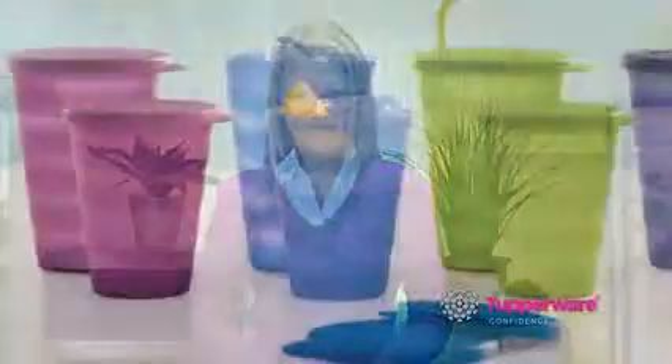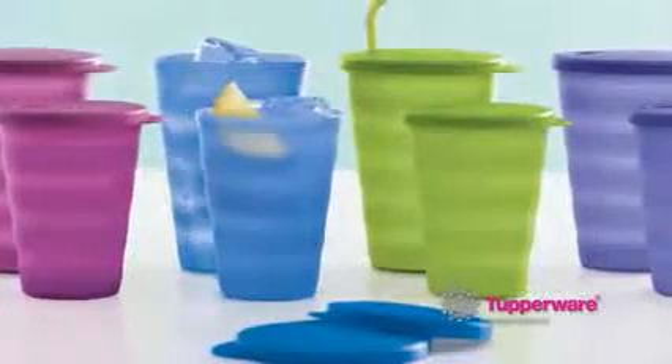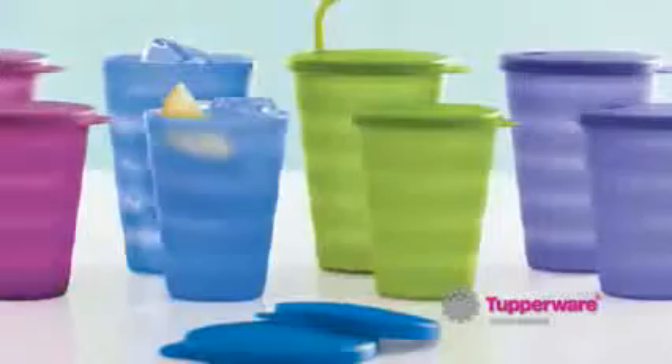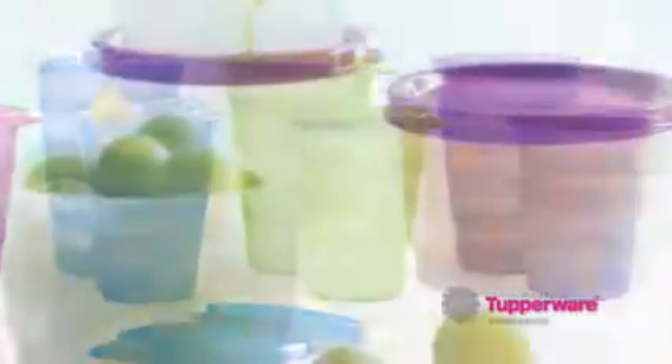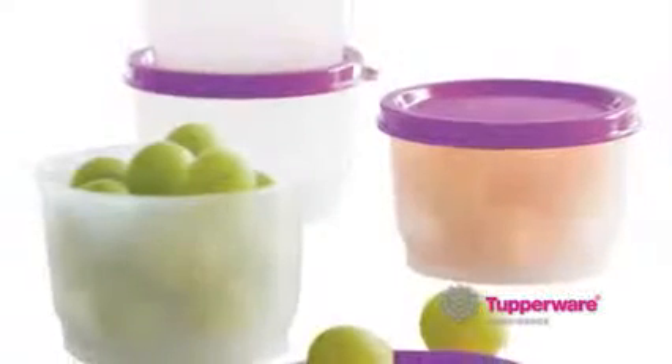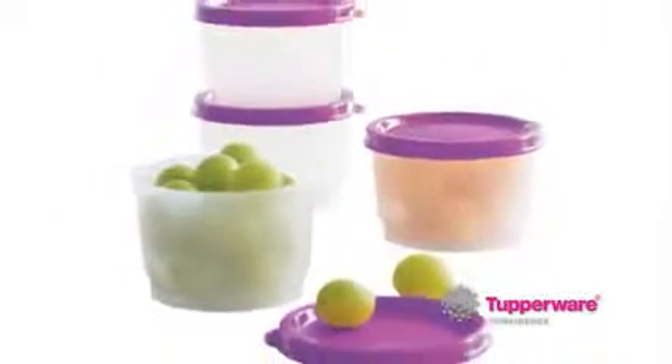To drive your sales even higher this month, we have two Purchase with Purchase offers that complement our Impressions story. At the lower Purchase with Purchase level, we have the Impressions 11-ounce tumbler set in exclusive colors at over 45% savings, shown here with the 16-ounce tumbler sold separately. At the higher Purchase with Purchase level, we have the Snap Cup set in exclusive color at 50% savings.